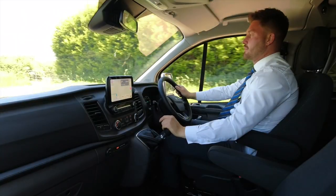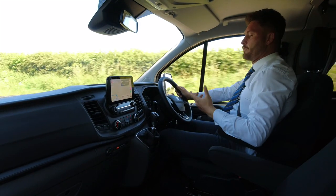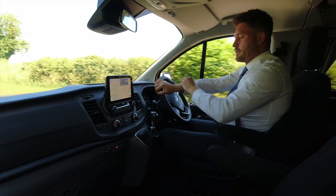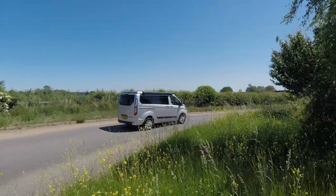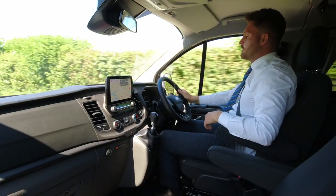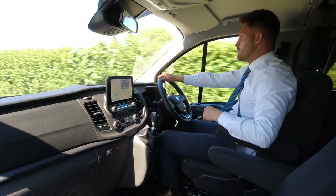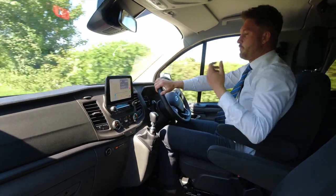Essentially it's driving lovely. It's very smooth — smooth feel to the gearbox, very easy to change gear. Steering is very light. I know this is a panel van derived camper van, but the Transit Custom gets very good reviews for the way that it steers and handles, almost like a car.